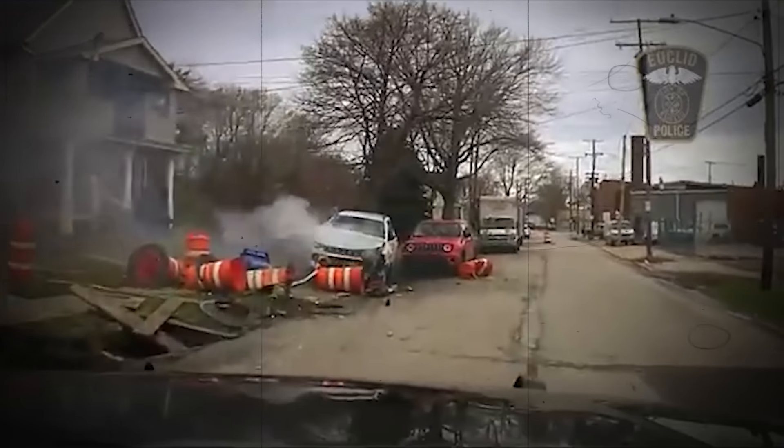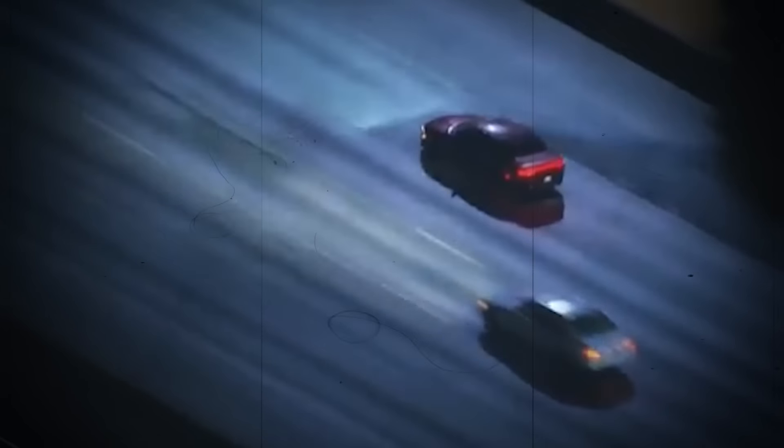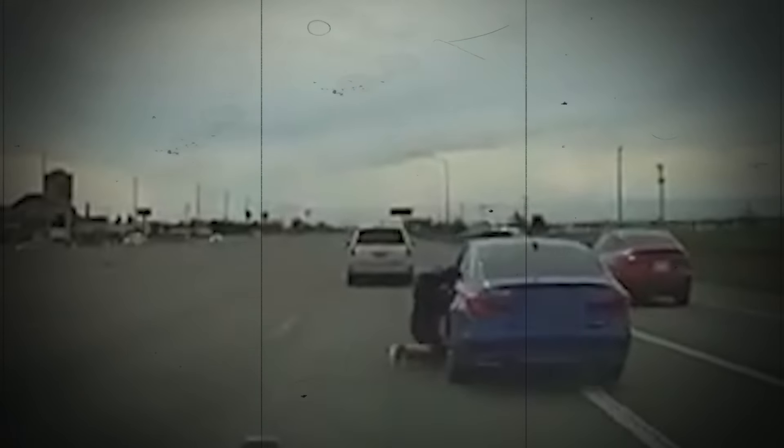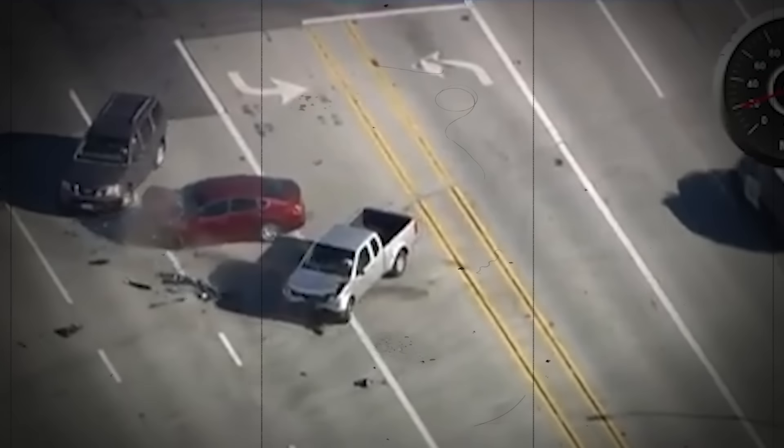It's a high-speed police chase. Police pursuits can make you scream, but some will make your heart drop out of your chest. Today, I am going to show you a few adrenaline-pumping police pursuits caught on camera. So keep your hand on your chest, and let's begin.